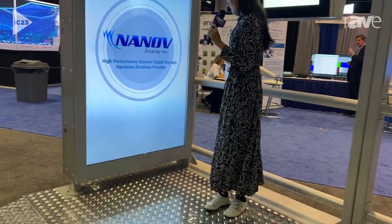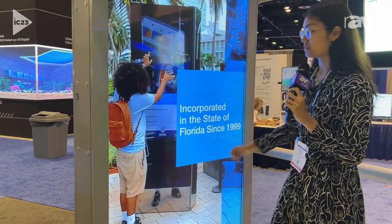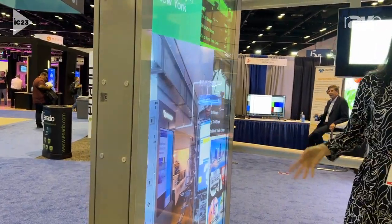This side is an LCD display. As you can see, very super durable IK10 rated glass, stainless steel enclosure, IP65 rating, designed to be weatherproof and to deal with the kind of coldish climate of Vancouver.